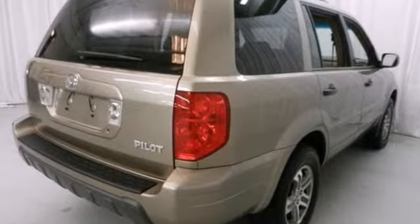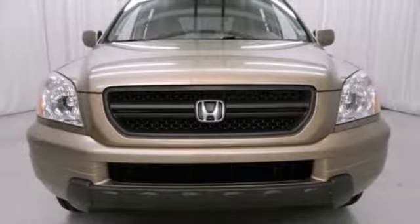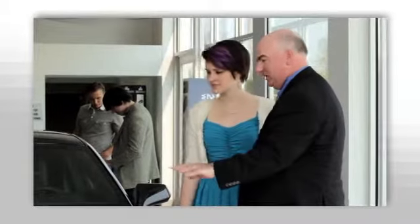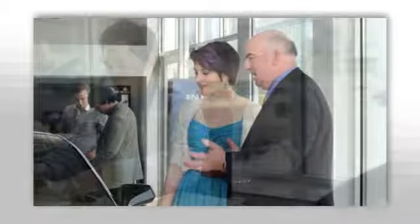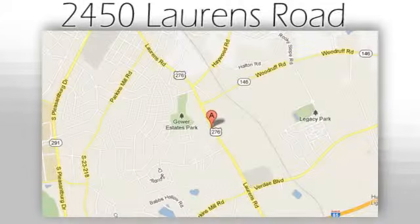Beautiful in its simplicity, practical by design, this Pilot meets and exceeds expectations. Experience it today when you take it for a test drive. We believe the cars we offer are the highest quality and ideal for your life needs. We look forward to doing business with you. Bradshaw Acura at 2450 Lawrence Road.